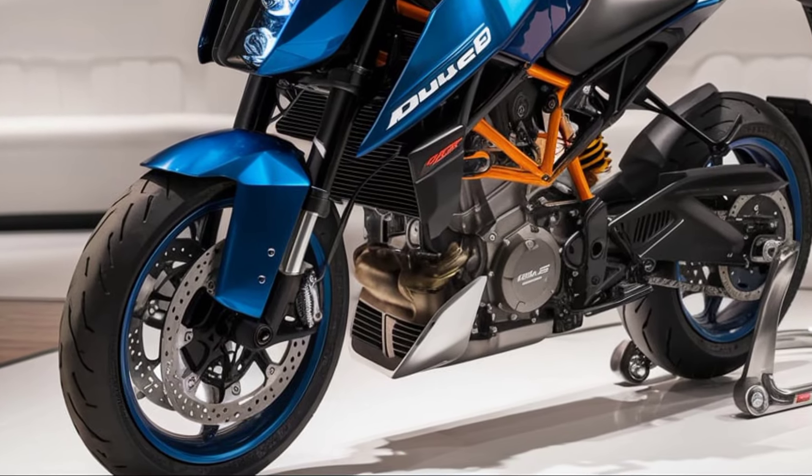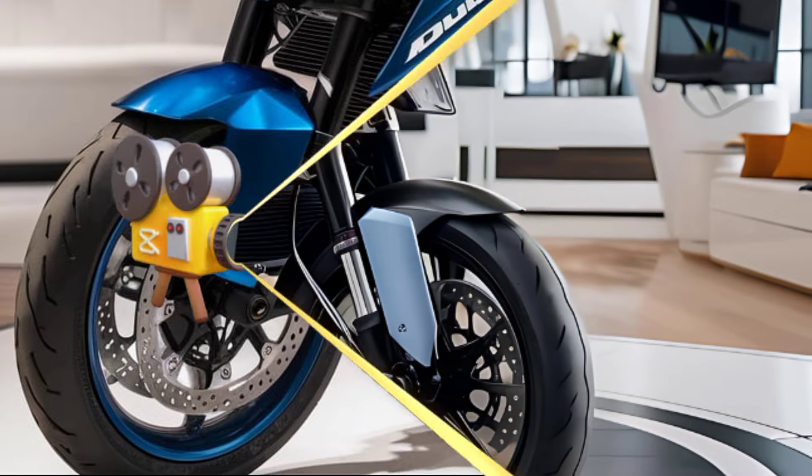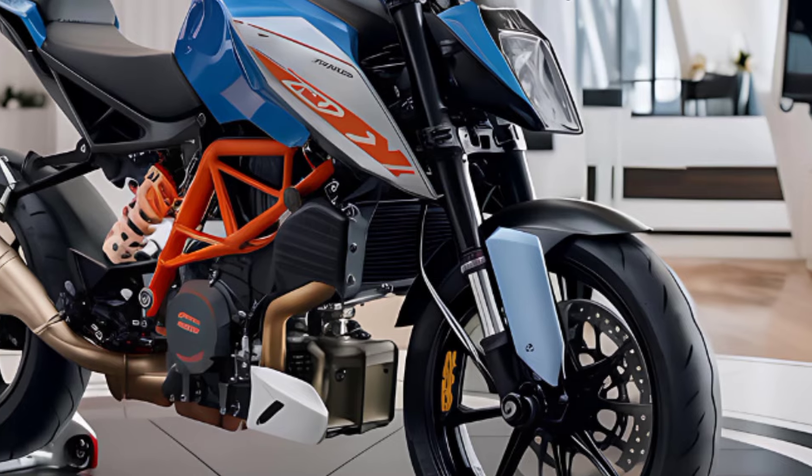Safety and comfort are also prioritized, with improved traction control, ABS, and an updated ergonomics package, ensuring a smooth ride whether you're commuting or hitting the twisties.